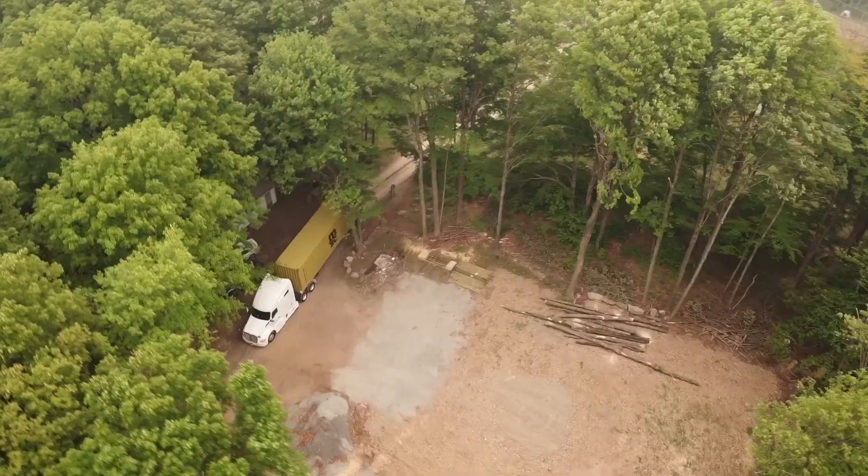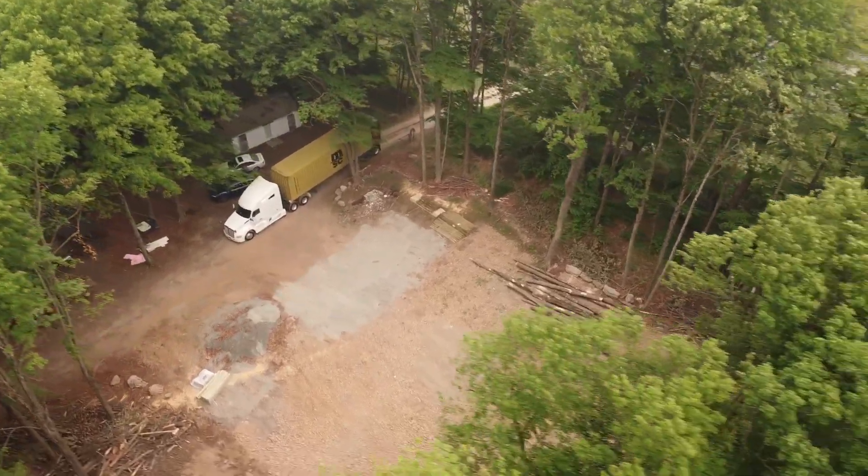Walking around this property, there's so many sounds of tools and so much activity going on. Every corner of this property has work being done on it right now. And the fact that we're only a few weeks out from opening is a little bit daunting.